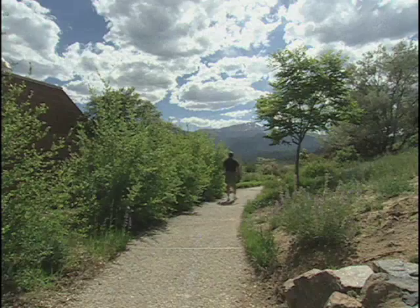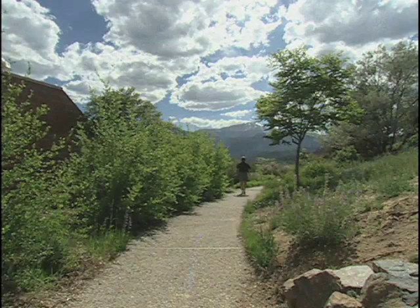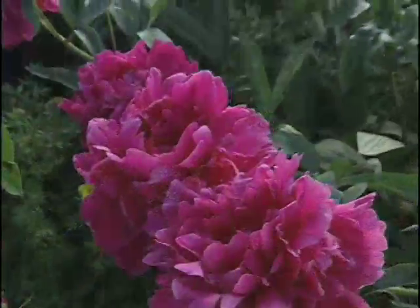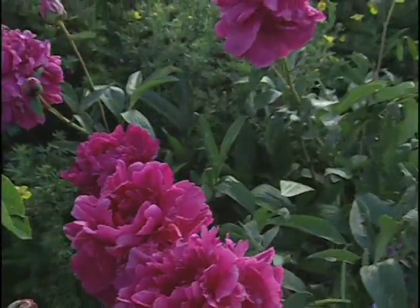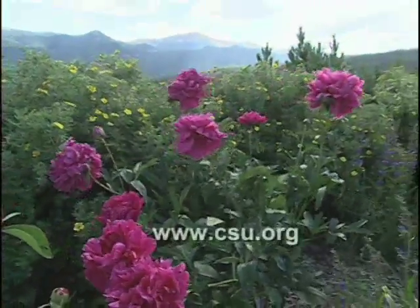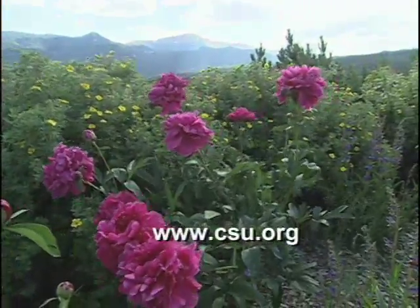True xeriscape. And if people want to know more about that, the garden is open all the time — it's beautiful at sunset and at dawn and every time in between. If you want some of their paperwork, they're open from 8 to 5 during the week. They also have a website at CSU.org. Valerie, thanks for showing us around.